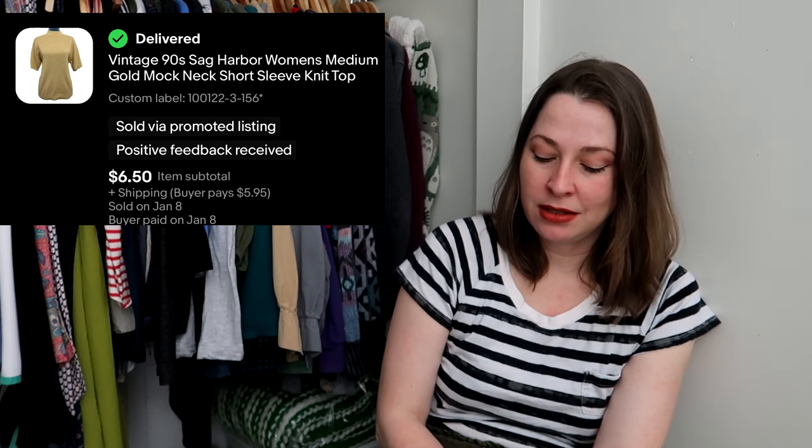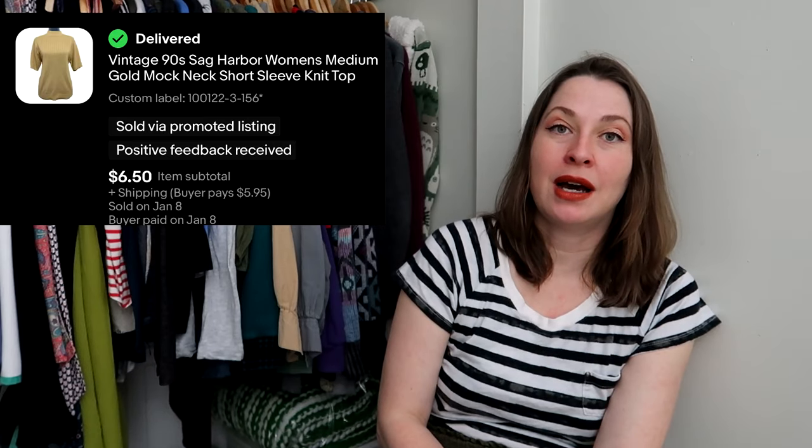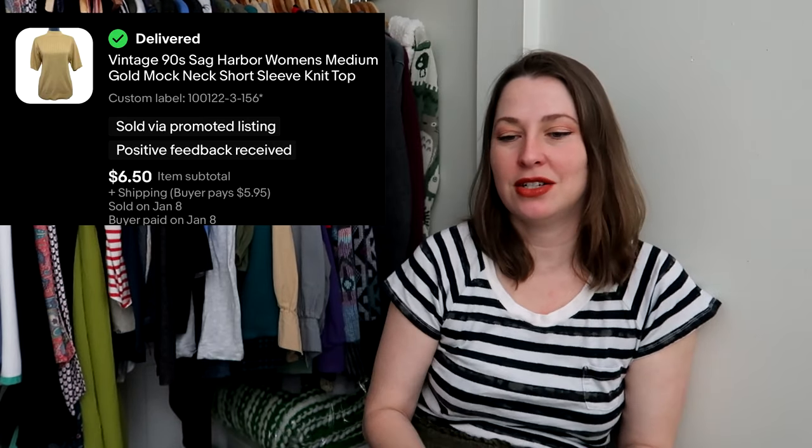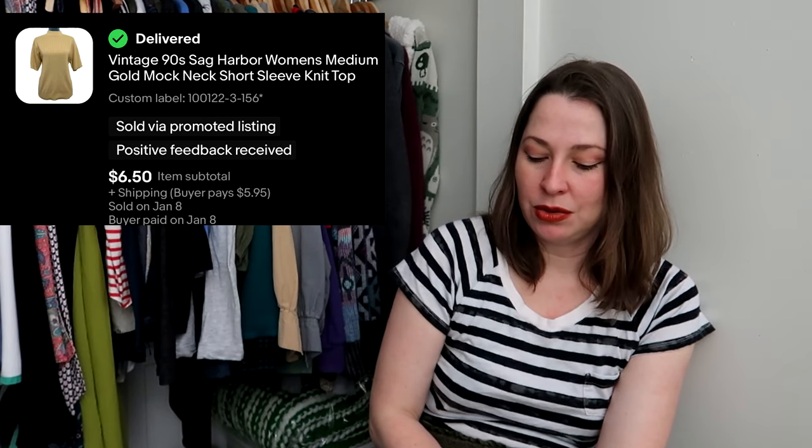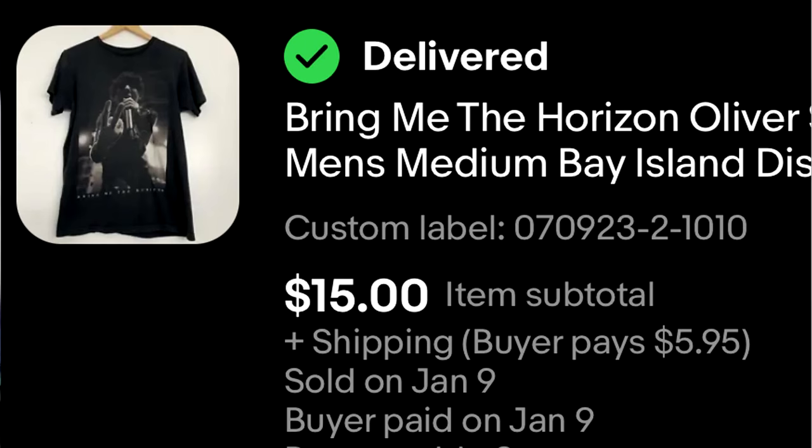This is a vintage Sag Harbor piece. I picked it up at an estate sale for a dollar, so I was happy to see it go to a new home at $6.50. I had a pile of clothes from that estate sale and I've already paid myself back for the whole sale, so I'm more than happy to see this move on.